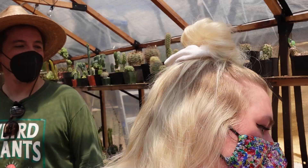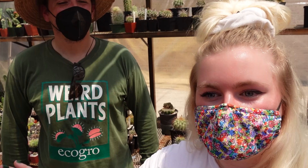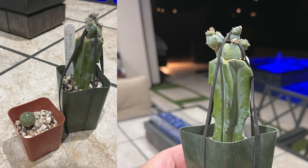The host wraps up the video, directing viewers to follow Alex at Cactus Update on Instagram. Back home, she reveals the haul Alex gifted her: a Myrtillocactus spiralis stacker — on her wish list forever — and a tiny Astrophytum asterias. She shared a second asterias with her friend Hannah. Don't forget to like, subscribe, and check out memberships.